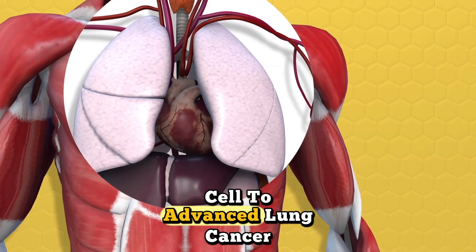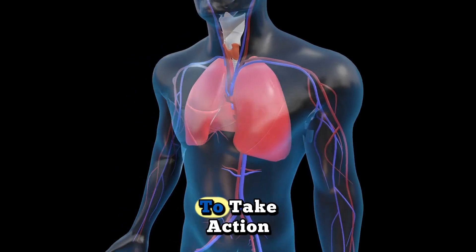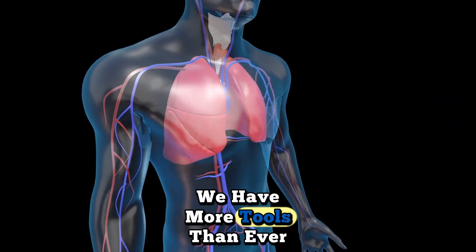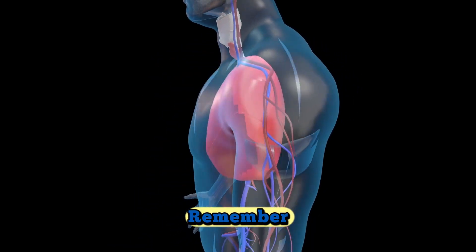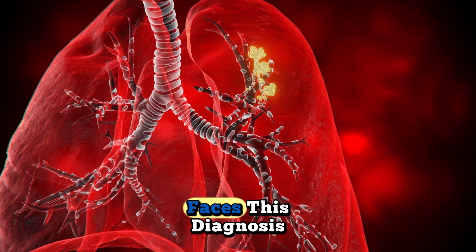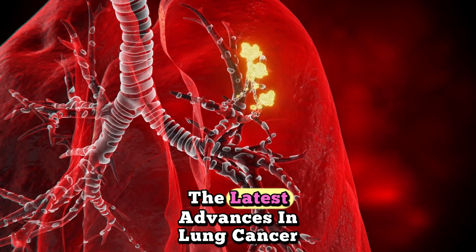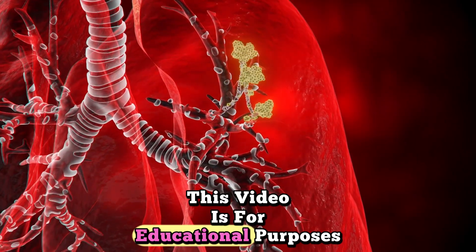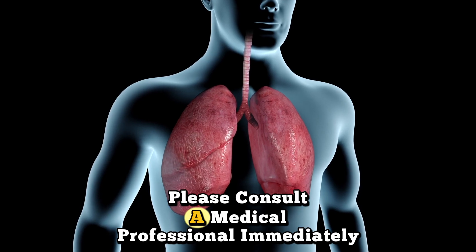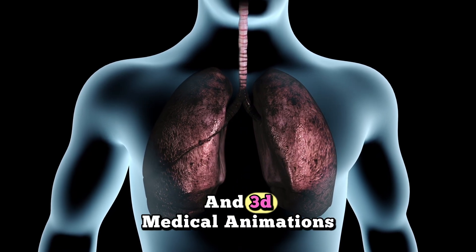The journey from that first abnormal cell to advanced lung cancer may seem terrifying, but understanding this process empowers you to take action — whether through prevention, early detection, or cutting-edge treatment. We have more tools than ever to fight this disease. Remember, every case is different, and treatments continue to improve rapidly. If you or someone you love faces this diagnosis, work closely with an oncology team that understands the latest advances in lung cancer care. This video is for educational purposes only. If you experience any concerning symptoms, please consult a medical professional immediately. Don't forget to subscribe to the channel for more health insights and 3D medical animations.